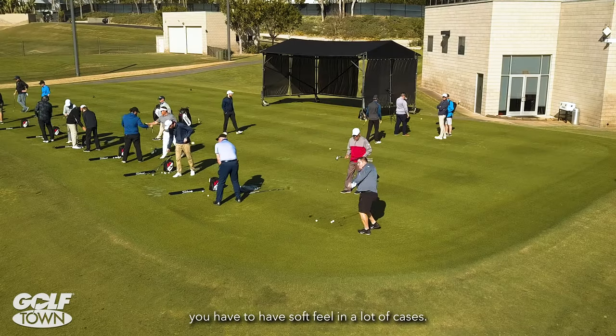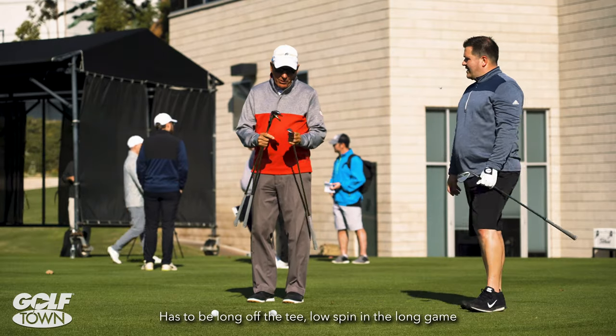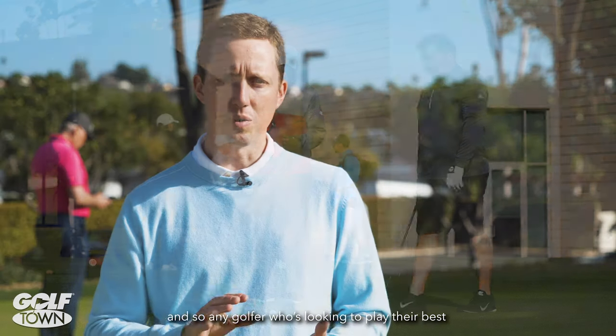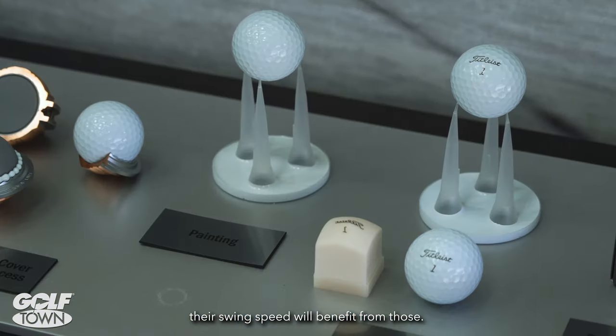You need spin and control around the greens. You've got to have soft feel in a lot of cases. It has to be long off the tee, low spin in the long game. And so any golfer who's looking to play their best, regardless of their skill level, their gender, their age, their swing speed, will benefit from those.